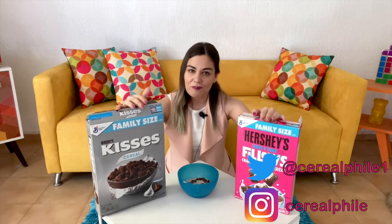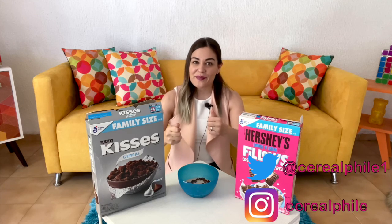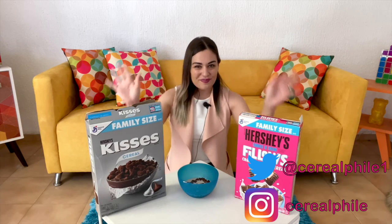Anyway, thank you guys so much for joining me on this Hershey's chocolatey journey. Thank you so much for following on Instagram, Twitter, subscribing, and giving a thumbs up on the video. I will see you very soon — bye!